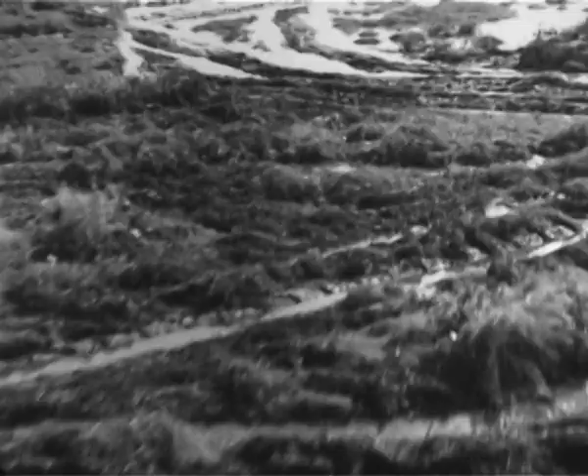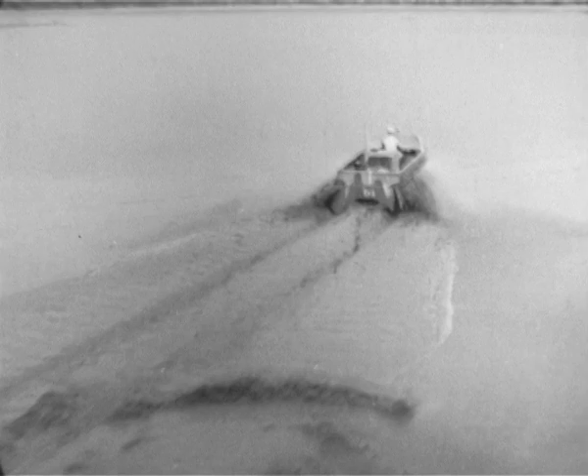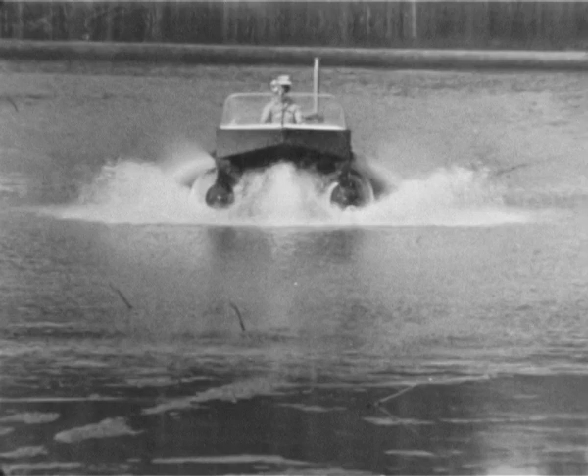Here in the rugged backwater country of Mississippi, you're about to witness the testing of a most unusual vehicle. It's called the Marsh Screw Amphibian, a new defense vehicle designed and built by Chrysler Corporation. It was contracted for the Bureau of Ships under the sponsorship of the Advanced Research Projects Agency of the Department of Defense.